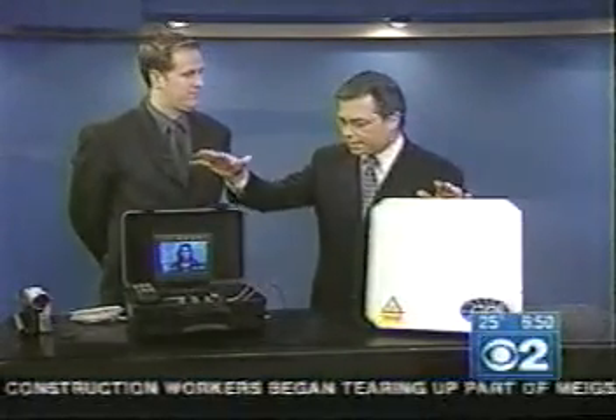They sell these video phones, and this is what it looks like. John, it's great to have you with us. Now, this is the video phone unit itself that processes the signal, right? Explain to us how this works.